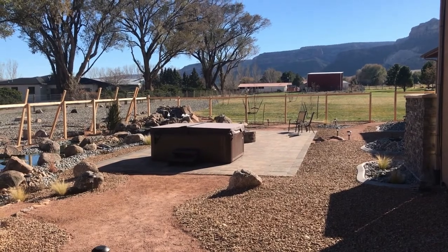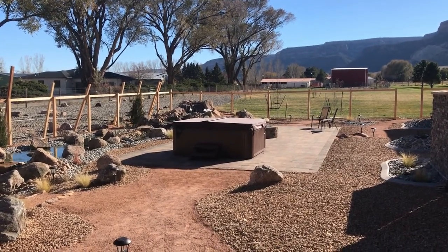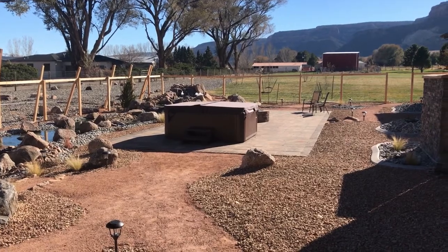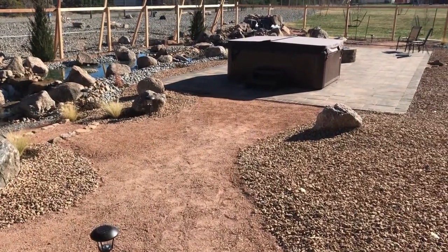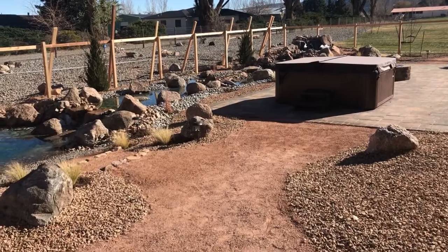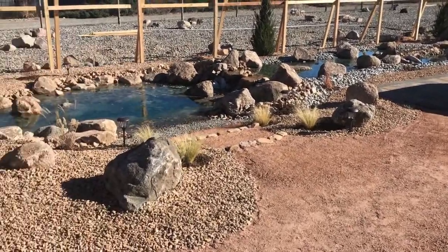Here we are back at Desert Hills Court, just about wrapped up — this will be a near-final video. We talked about having a patio, waterfall, retaining wall, the whole gamut. We've got compacted pink shale trailways throughout.